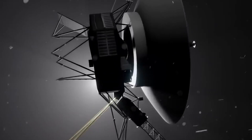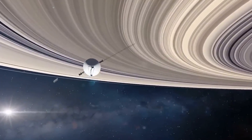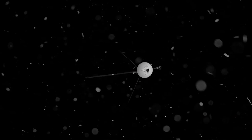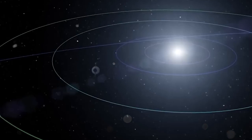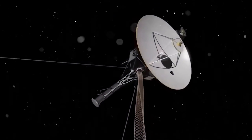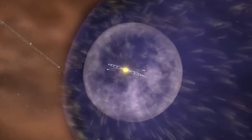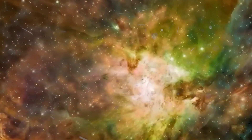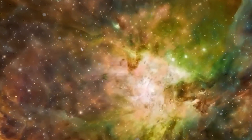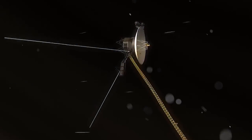Beyond these concerns, the anomaly serves as a poignant reminder of the unpredictable and awe-inspiring nature of space exploration. Despite our remarkable technological strides, the universe continues to harbor uncertainties and surprises that challenge our understanding. The anomaly underscores that our exploration of space is an ongoing journey of discovery, marked by unforeseen events. It is worth noting that while the recent anomaly was successfully resolved and Voyager 1 has returned to its normal operational state, the underlying cause of the glitch remains unidentified.